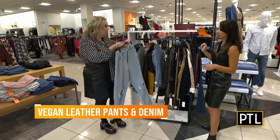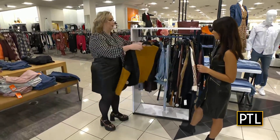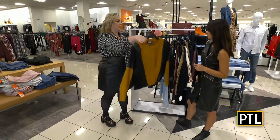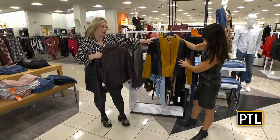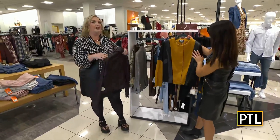Leather and denim — so cute. Of course you could do a jean jacket. We're also talking about leather jackets; this is a new arrival. You're going to see pieces of leather as well — this is like color blocking with leather. I love that it adds texture.